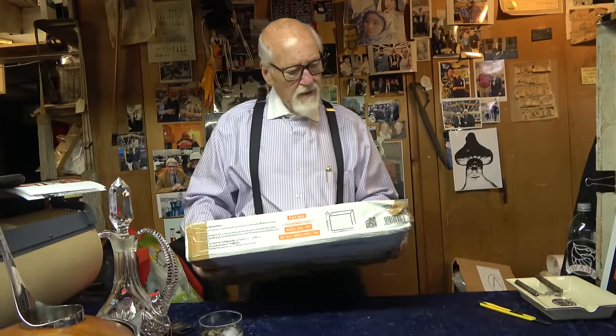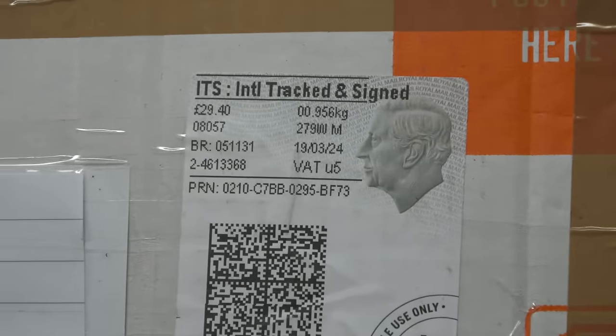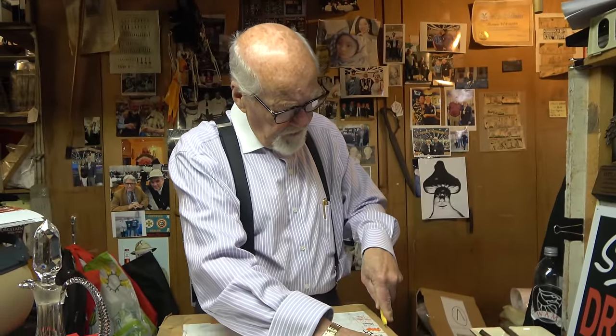This next box looks like it's coming from England. They've got the King on their stamps now — they must have just done that. They have to change all the money and everything. I hope he does all right with his health problems.